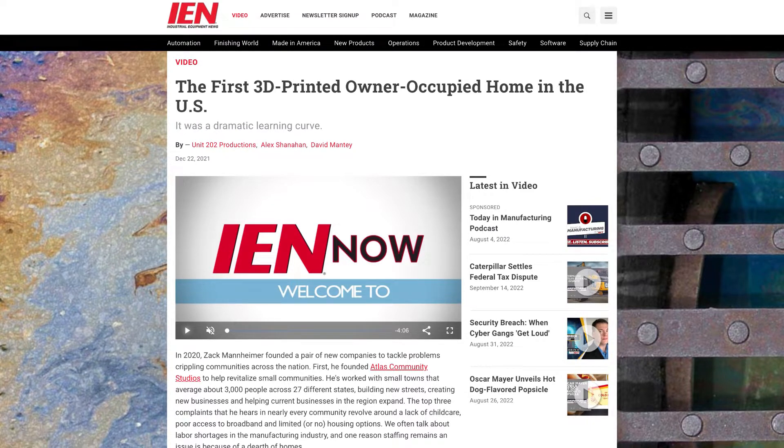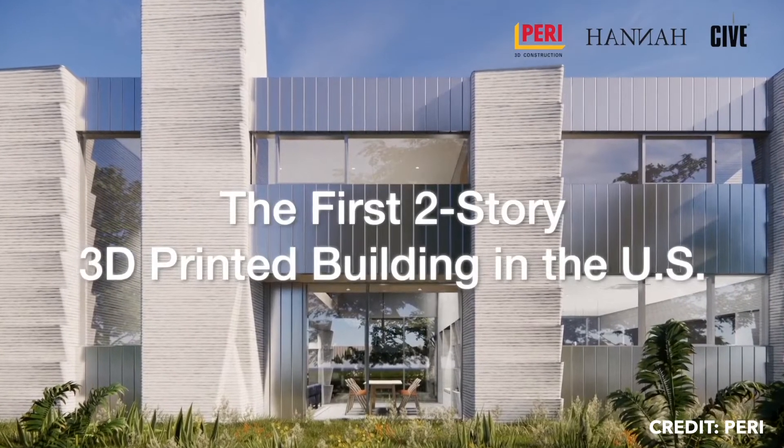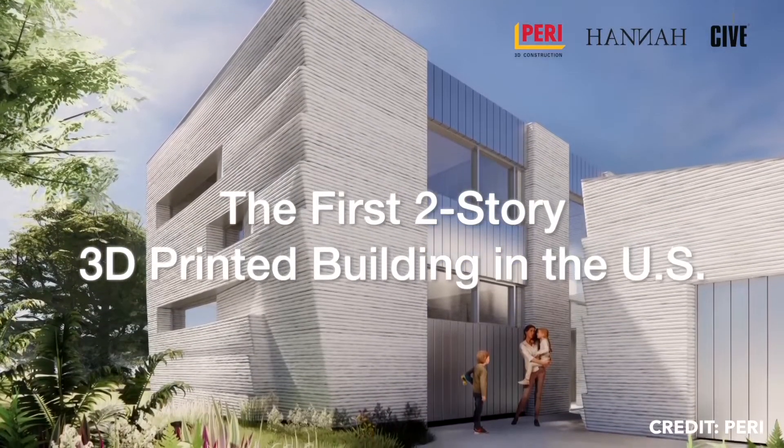Until now, 3D-printed homes have been just a single story. But about half of all single-family homes in the United States are two stories or more. As a result, builders need to go higher.